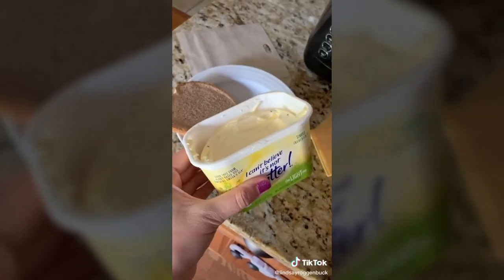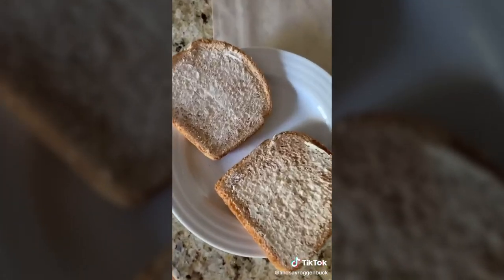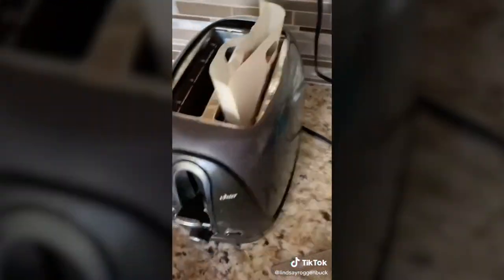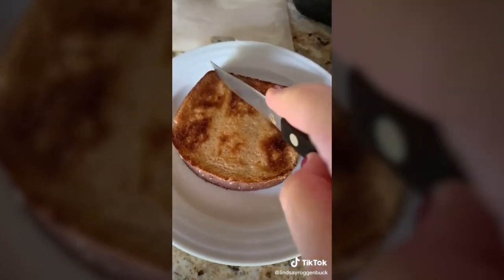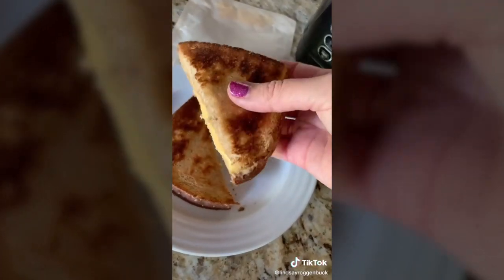They're actually reusable — you can clean them with just warm soap and water or throw them in the dishwasher, and they can be used up to 50 to 100 times. I gave them a try, buttered my bread just like you guys suggested, and sure enough, it worked. If anyone else has great Amazon finds they've been loving, throw them in the comments and I'd be happy to try them out.